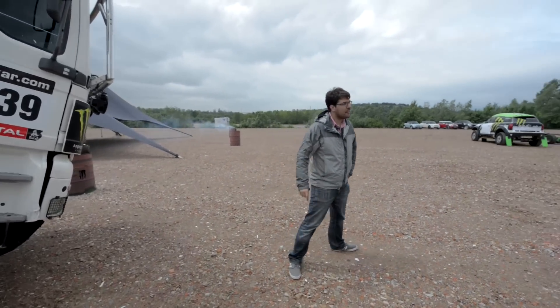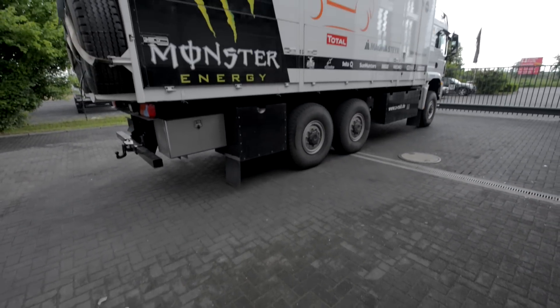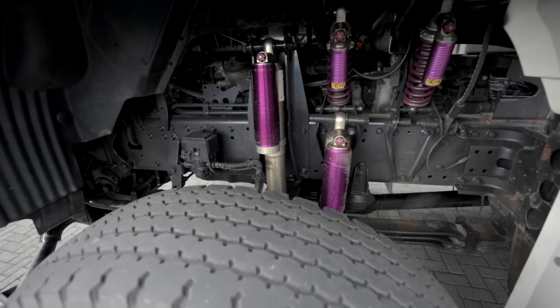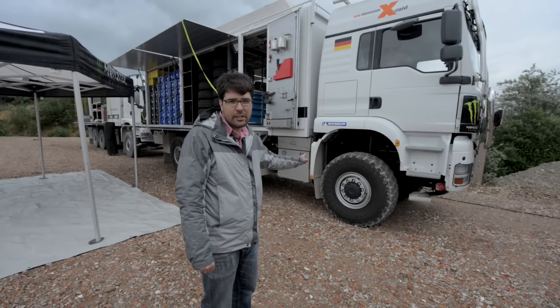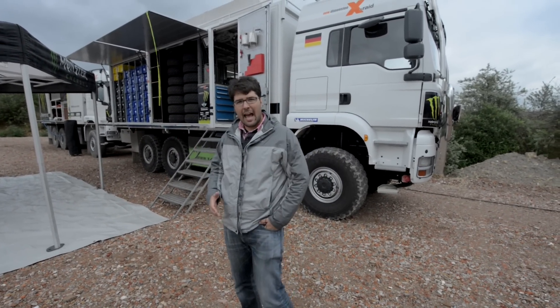These are the service trucks. These are not competitors. The difference between the service truck and the race truck is that this can only service the cars while in a staging area — it does not go on the race course. As soon as it goes on the race course and starts helping or supporting another vehicle, that vehicle is then out of the rally.